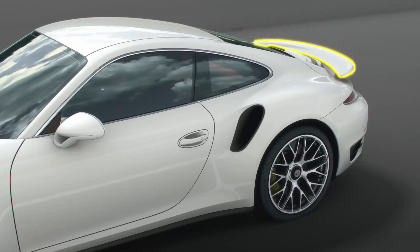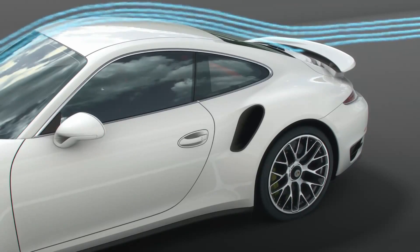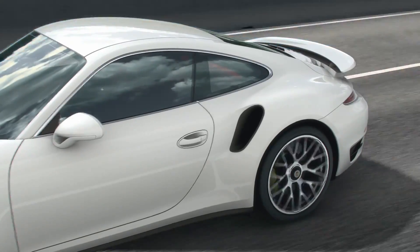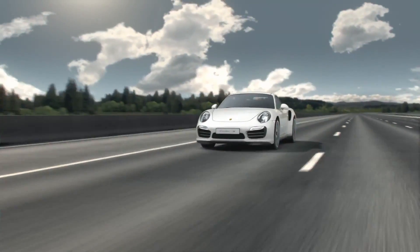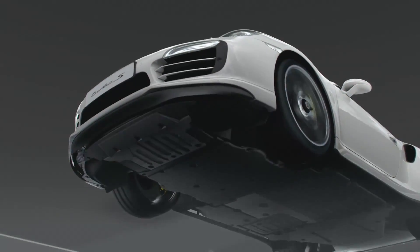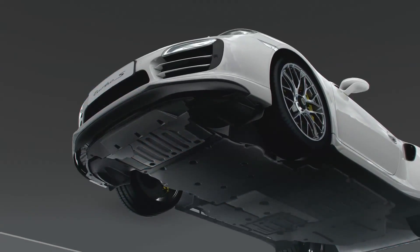Simultaneously, the active rear wing rises 25 mm. The rear wing concept produces its effect: downforce with efficiency. The airflow pattern shows why the new 911 Turbo is again the most efficient of all super sports cars.